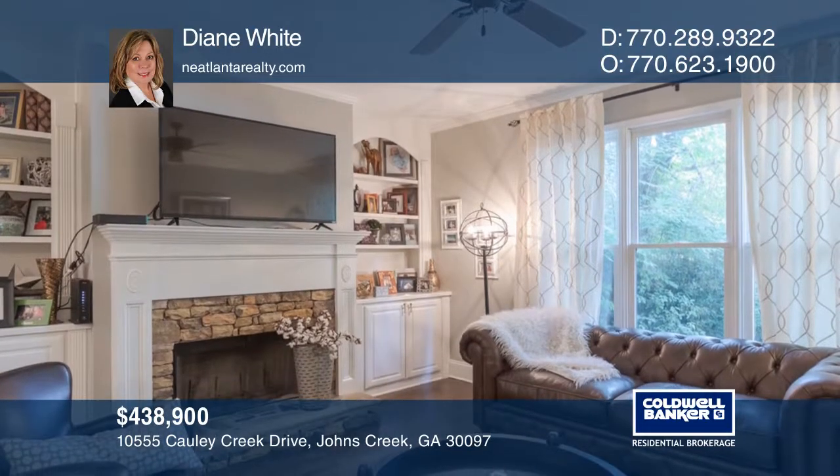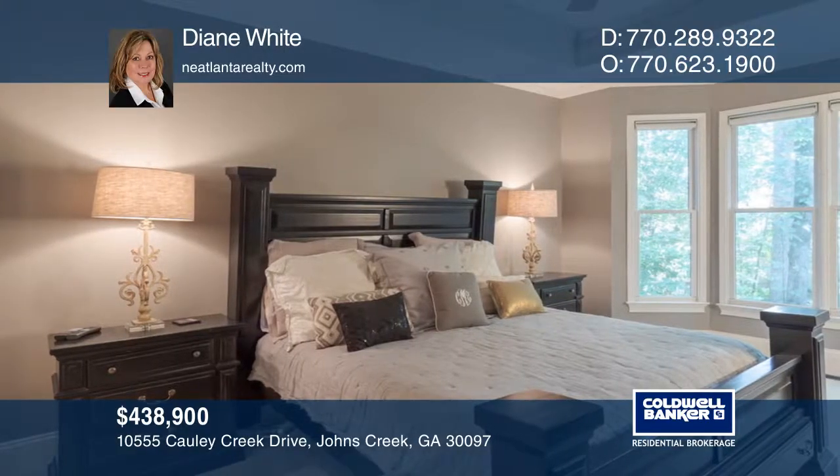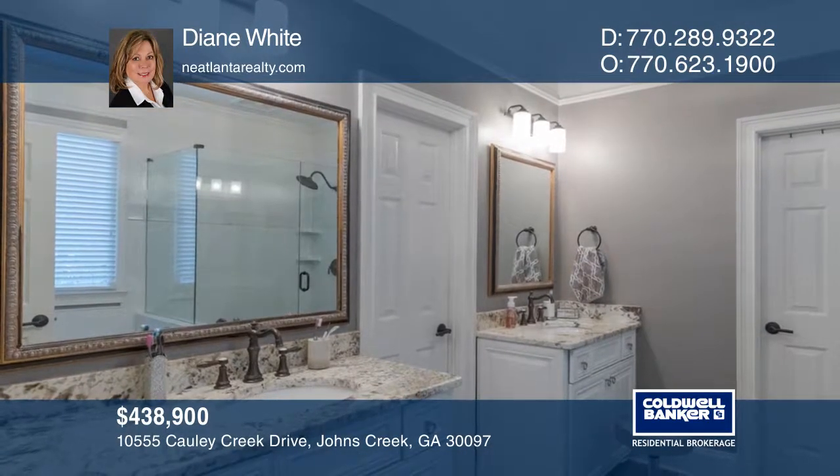On the main level are hardwood floors and a master suite with an updated en-suite bath featuring dual vanities and granite counters.